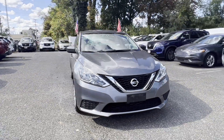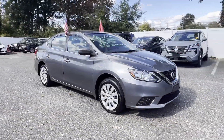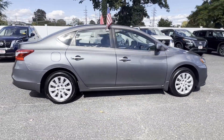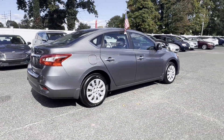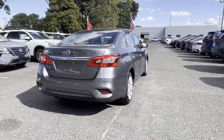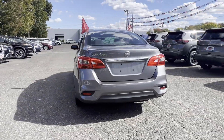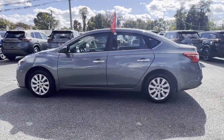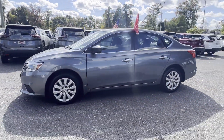2017 Nissan Sentra. This sedan combines safety and comfort with style and performance. Never get bored with the numerous premium built-in features such as pass-through rear seat, Bluetooth, brake assist, keyless entry, front bucket seats, steering wheel audio controls, and engine immobilizer.